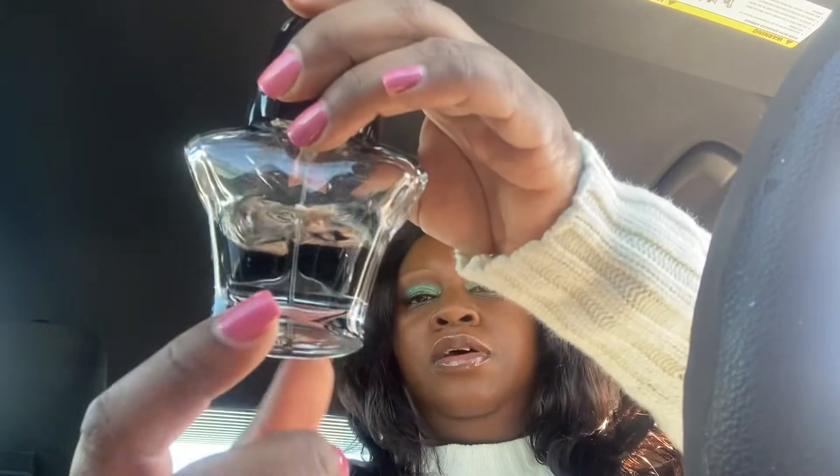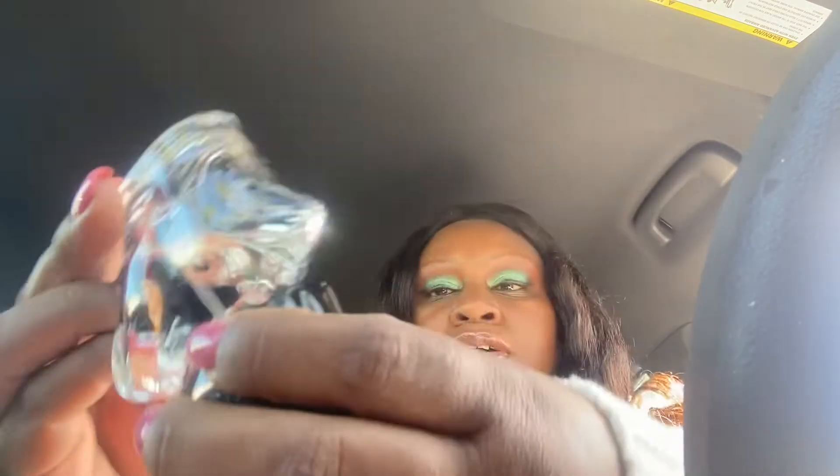This one is Nicki Minaj — I don't know which one this is exactly, but if I can use all of them that would be great because these take up a lot of room. It's about halfway done, so hopefully I'll be able to use this up. It's a very nice scent — I really love it. I love all the Nicki Minaj scents; they smell so good. I haven't sprayed this in a while and I'm just thinking about how good it smells.